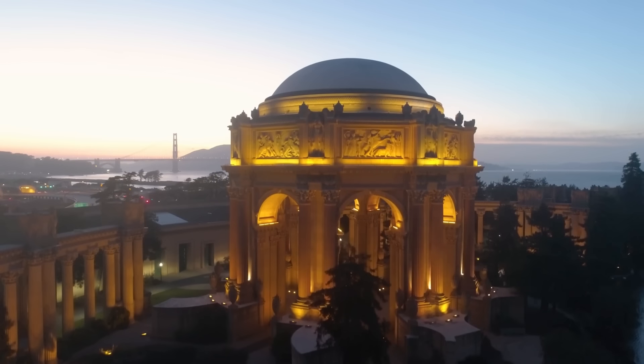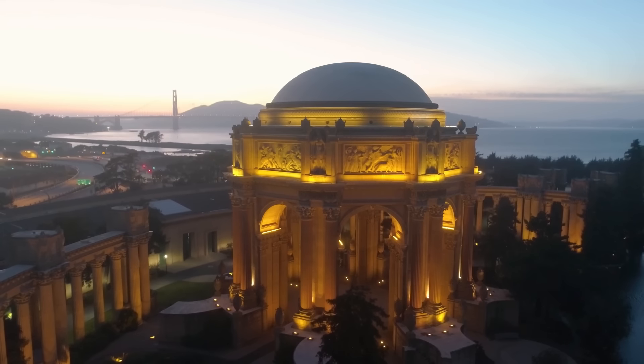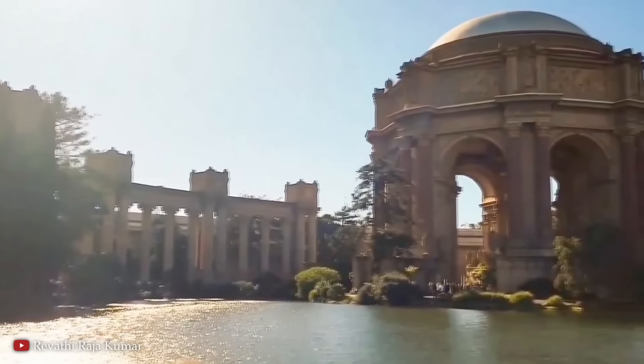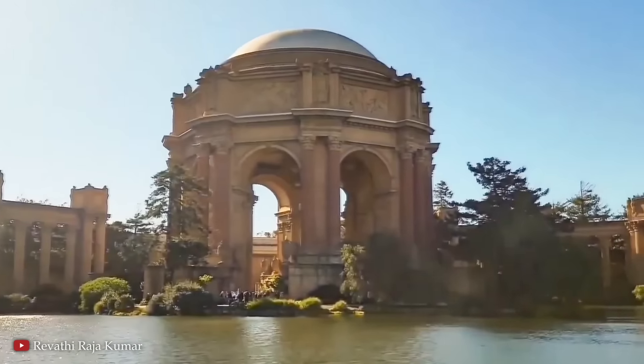Today, it's a popular tourist destination and a central part of the city's cultural life, hosting art exhibitions, performances, and community events. Its theater is a hub for local performances, meaning it's had far more of an impact on the city than anyone could have imagined when they first came up with the idea.